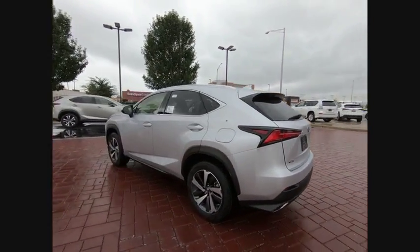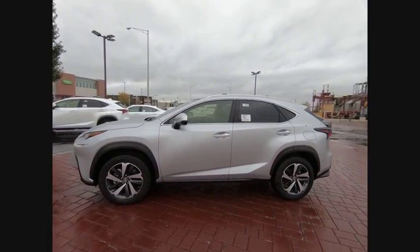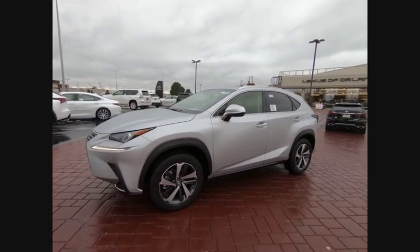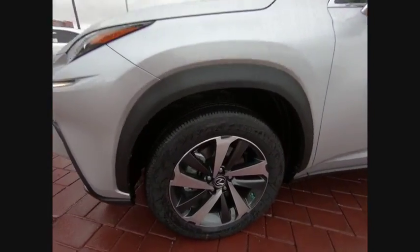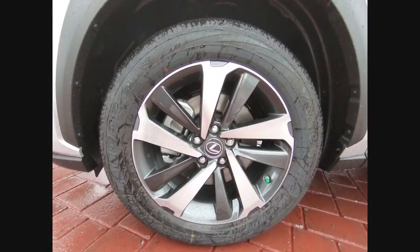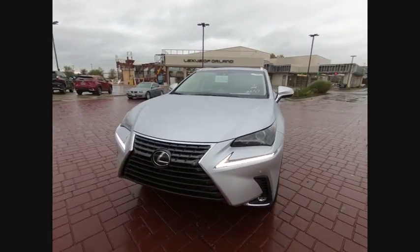This vehicle has less than 100 miles. Here are some of this vehicle's great options: Traction Control, Navigation System, Power Passenger Seat, Leather Wrapped Steering Wheel, Dual Airbags, Air Conditioning, Alloy Wheels, Power Steering, Home Link Garage Door Opener, 4-Wheel Disc Brakes.